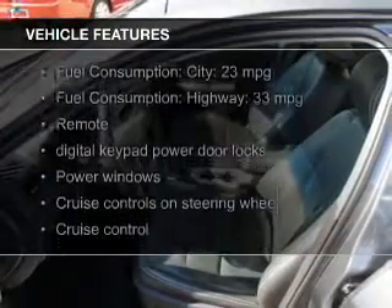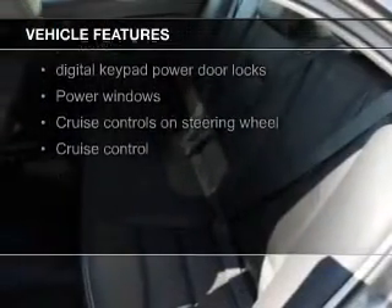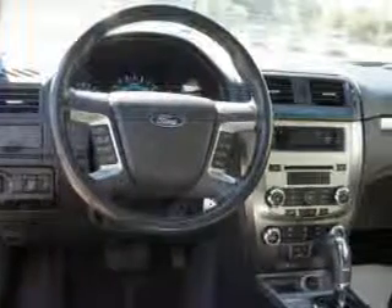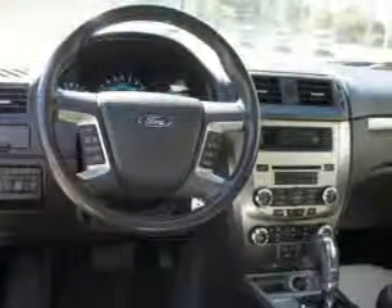The features include a power sunroof, leather seats, heated seats, Bluetooth connectivity, Ford Sync, Sirius XM satellite radio, digital audio input, premium rims, auto-dimming mirrors, and automatic climate control.